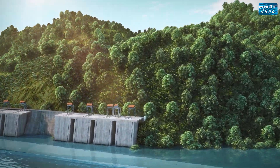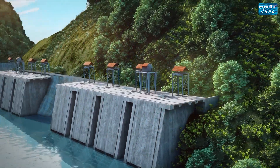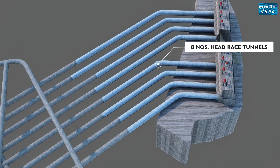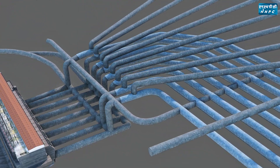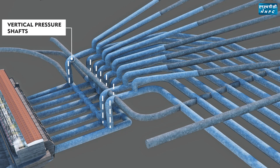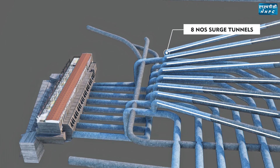A total of eight intake structures have been provided to draw water from the reservoir. Water is then conveyed through eight 9.5-meter diameter horseshoe-shaped head-race tunnels to the powerhouse. Before entering the turbine, water is conveyed through independent vertical pressure shafts, where high head is generated to rotate eight 250-megawatt generators. Eight surge tunnels have been provided to protect the water conductor system from the water hammering effect.